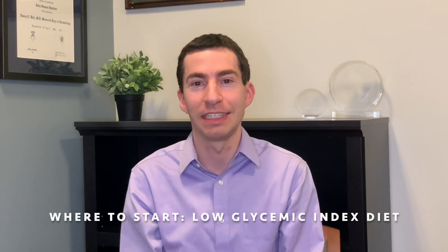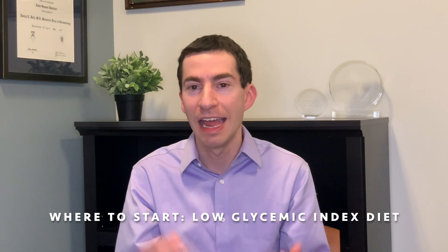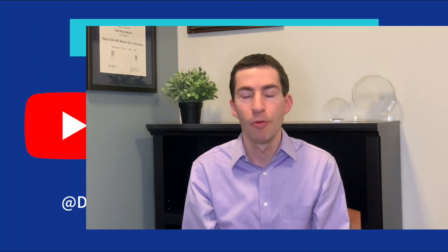A low glycemic index diet is the starting place if you want to do something about your nutrition to address acne — it has evidence that it helps with acne and is probably just good for your overall health as well. I hope you found this video helpful. Thank you for tuning in. If you'd like to see more content on acne and rosacea, please subscribe to this channel and give us a like.